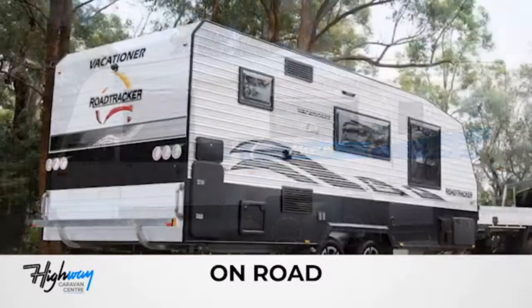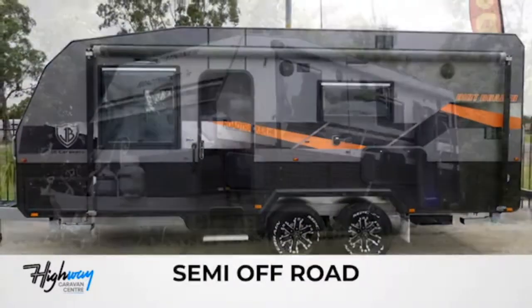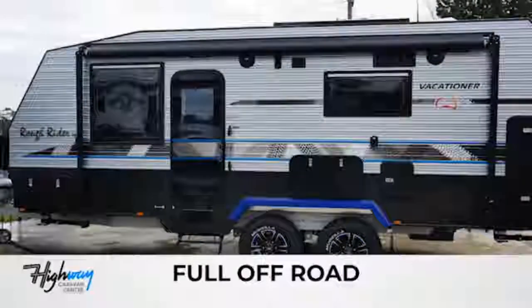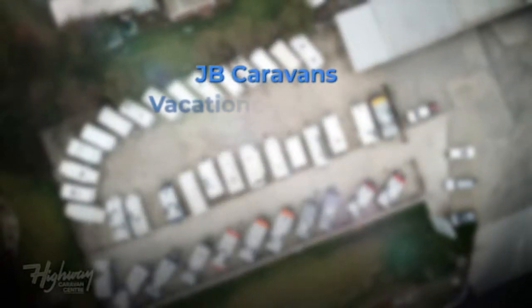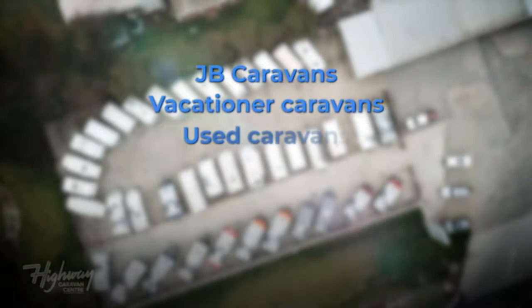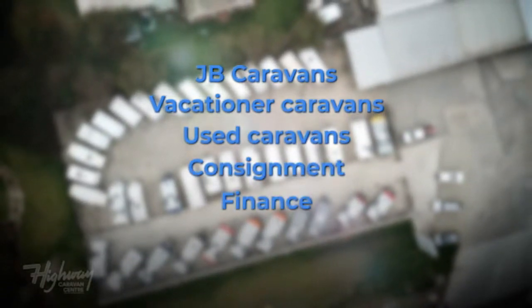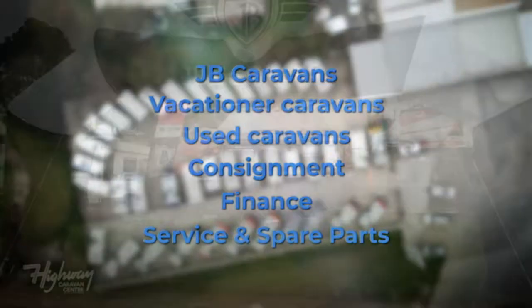Highway Caravan Centre is the number one dealer in south-east Victoria for Vacationer and JB caravans, and offer comprehensive finance rates and great deals on trade-ins. Our specialised, highly trained technicians in our service and spare parts department offer competitive prices on all caravan servicing, spare parts, minor and major repairs, electrical work, and even offer great advice for your next escape.